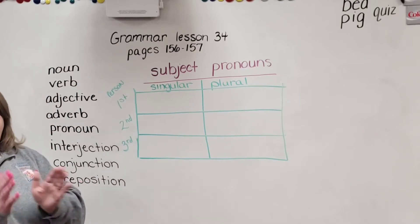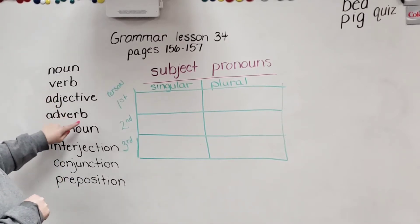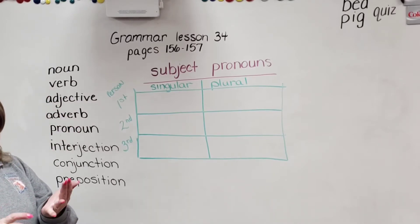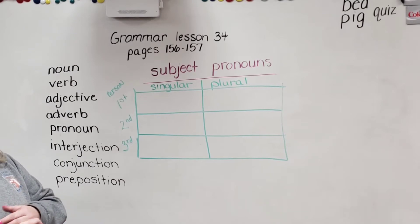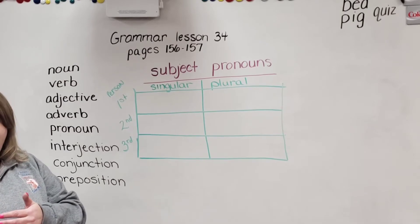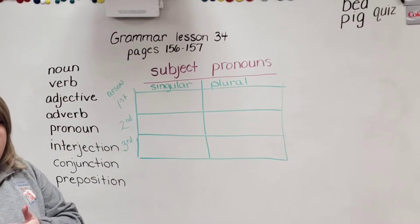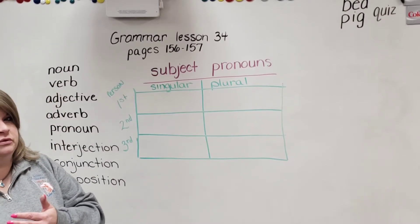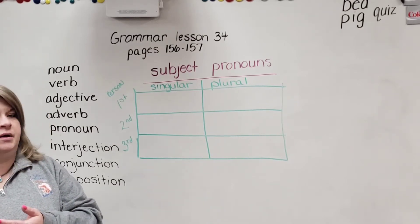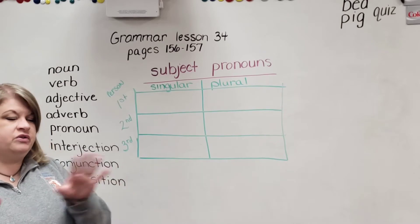An adverb is a word that describes or tells something about the verb. Kind of gives it away, doesn't it — it's got verb in it. So that's why we know it goes with that. It tells how something was done, when something was done, or where. I did my homework carefully — how did you do your homework? Carefully. Usually those end in L-Y, don't they? Carefully is the adverb. I walked upstairs — where did you walk? Upstairs. When did you walk? Yesterday. Those are adverbs.